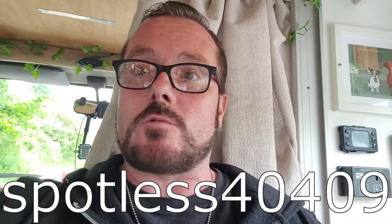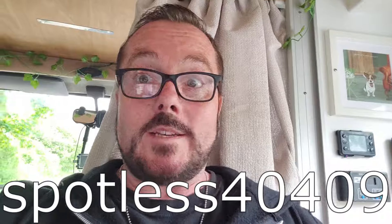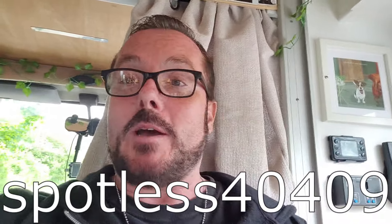If you want to get yourself £10 of free credit when you sign up, I'm going to leave a referral code in the description. Use that referral code when you sign up and you'll get £10 credit added to your account — £10 worth of free water. Don't forget to like, comment, and subscribe if you like this kind of thing. I hope it was helpful for you.